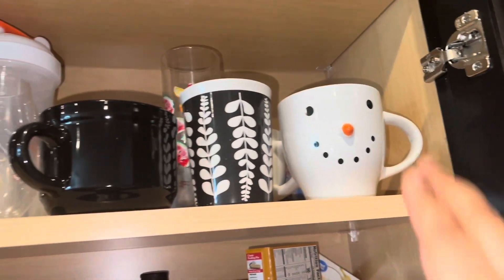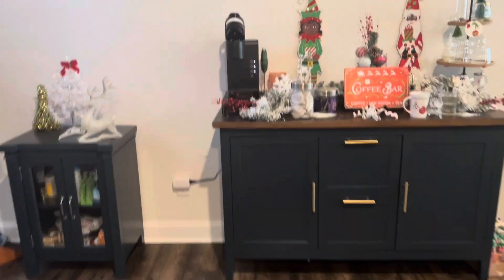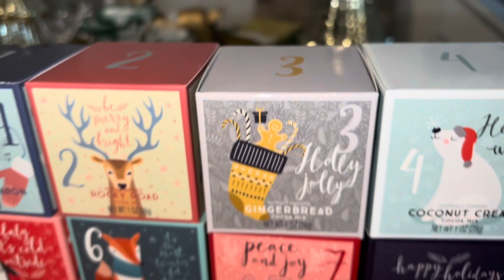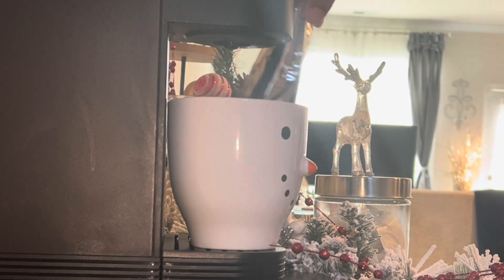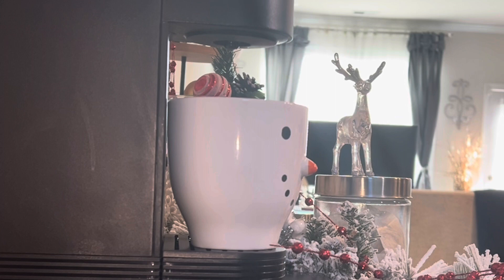Hey y'all, it's a little bit chillier these last couple of days so I wanted to grab some hot cocoa. I got an advent calendar from Amazon and it has 12 different flavors of hot cocoa. The first one I tried was pistachio macaroon — baby, it was so good! The only thing I messed up on is I did not stir it, so I was about 15 percent into drinking it and thought it needed more sugar, but once I stirred it up it was so good.